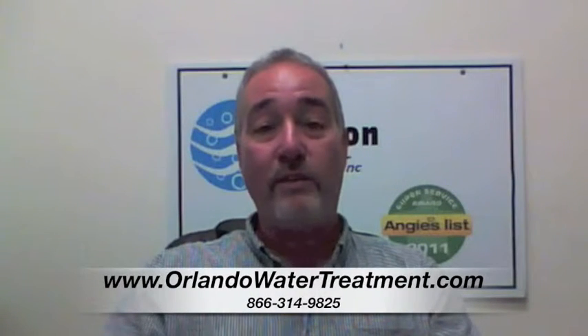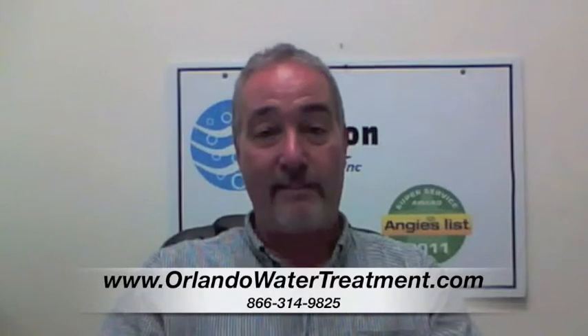If you found this video, you have questions about water treatment in Paisley. The question is, why does my water smell?